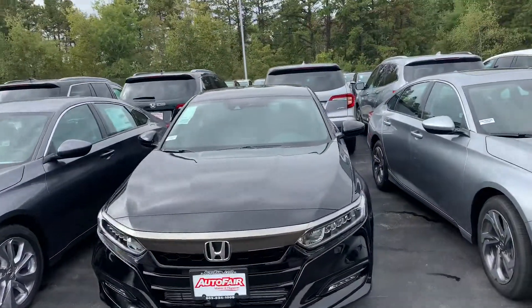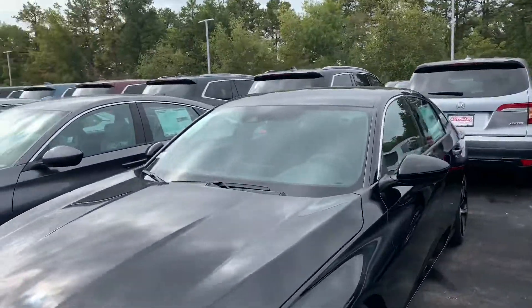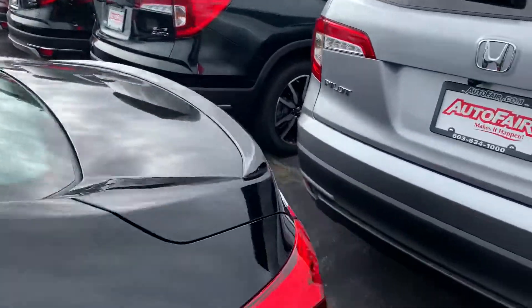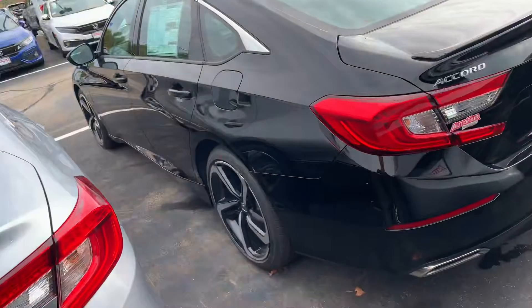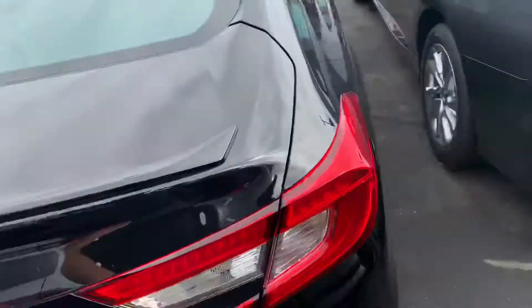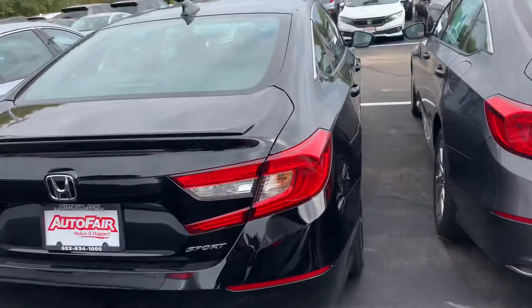Beautiful headlights and beautiful color — I love the rims on the Sport. Just an all-around good-looking vehicle. They really did a phenomenal job when they recreated these for the redesign.